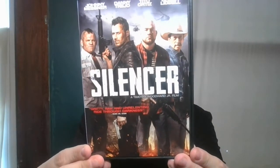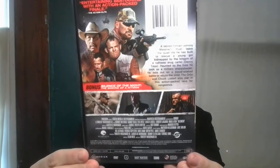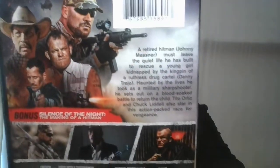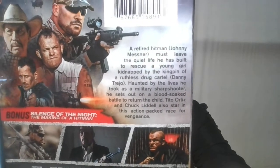First up is Silencer, featuring Johnny Mesner, Danny Trejo, Tito Ortiz, and Chuck Liddell. I had to get this one because of the UFC. Here's what it says about it. The DVD.